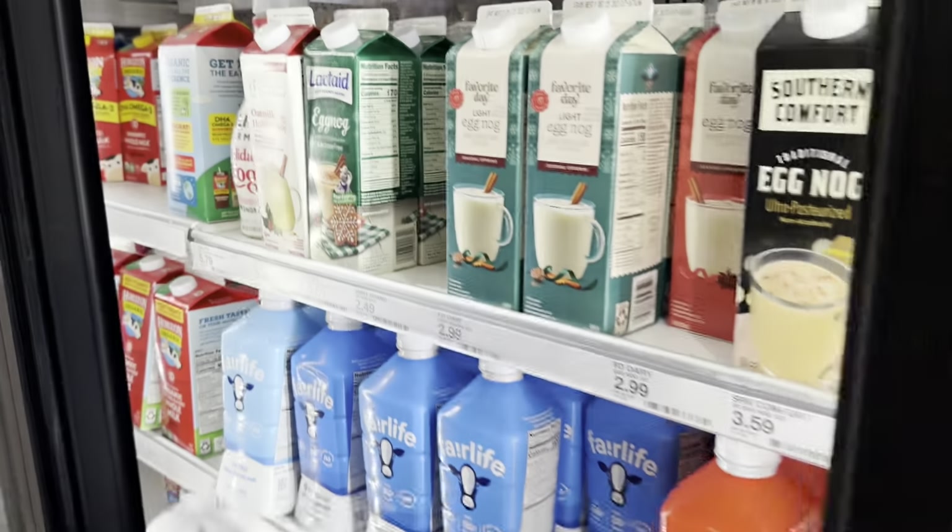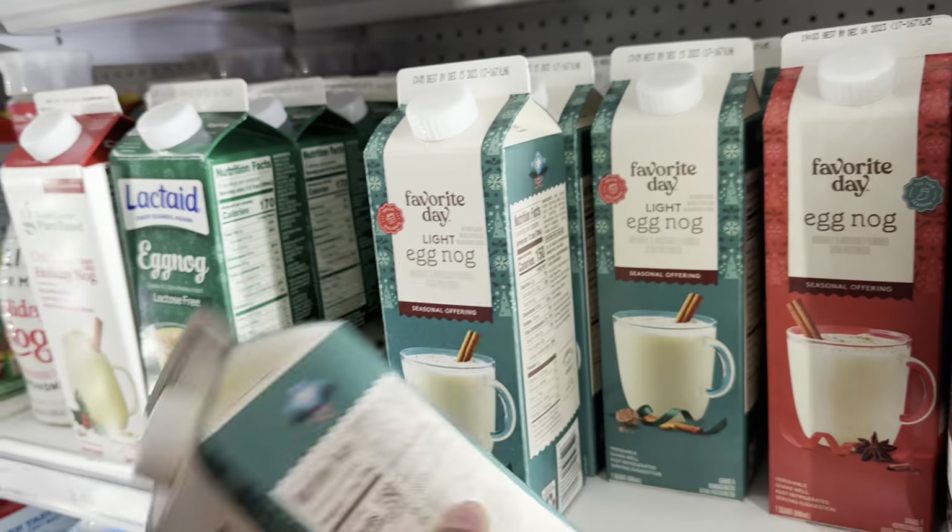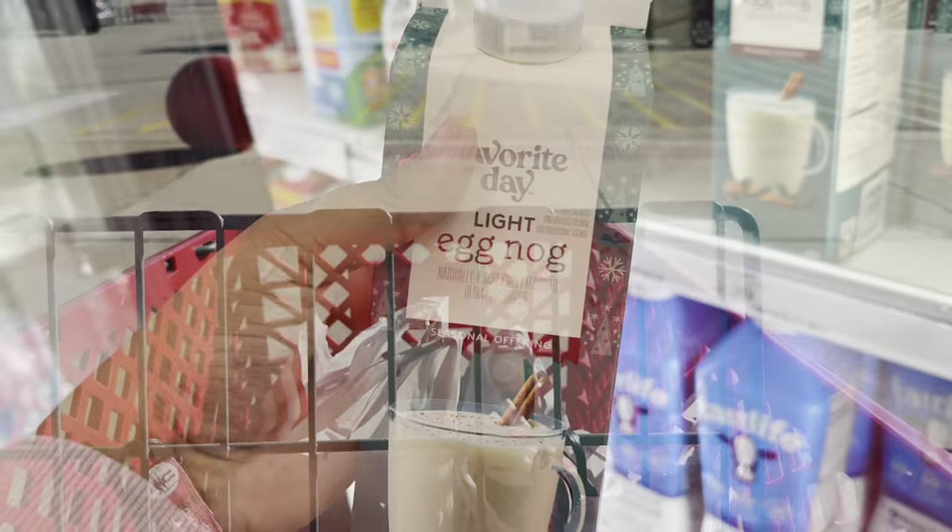Hey friends, we are in Target. I needed to just grab cat food and broccoli because I'm gonna make some soup today. Look what they have — eggnog! Totally buying it.